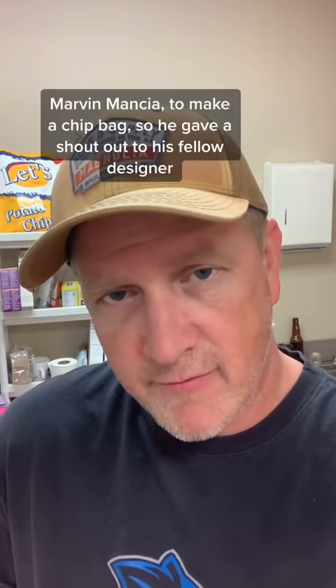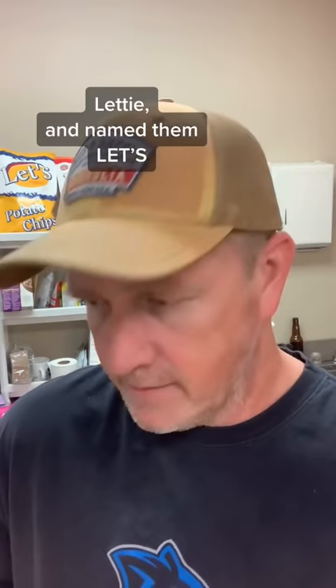20 years ago, Studio Graphics out of Sunland, California asked their designer, Marvin Mancia, to make a chip bag. So he gave a shout out to his fellow designer, Letty, and named them Let's.